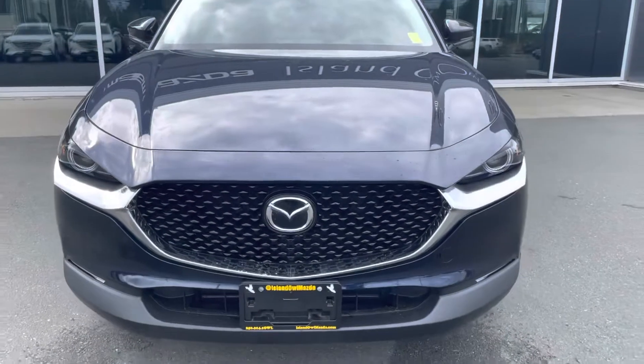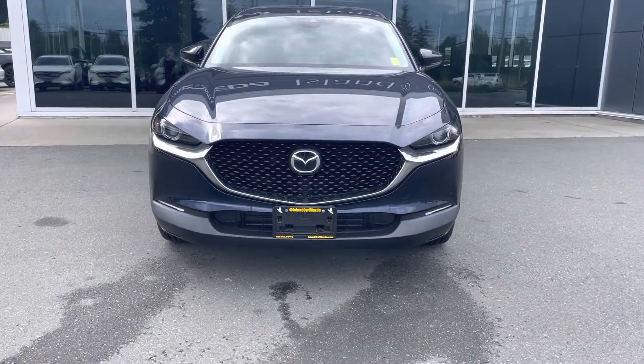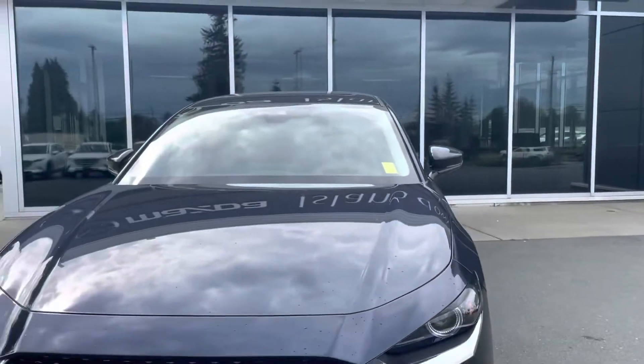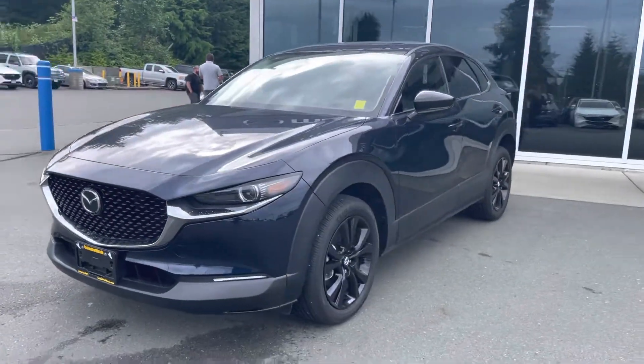Check it out — beautiful blue. You've got your wraparound LED adaptive headlights, your fog lights for extra visibility, and all of your sensors are right in there. You've got lane departure warnings, lane keep assist, and autonomous braking to save you on your insurance.